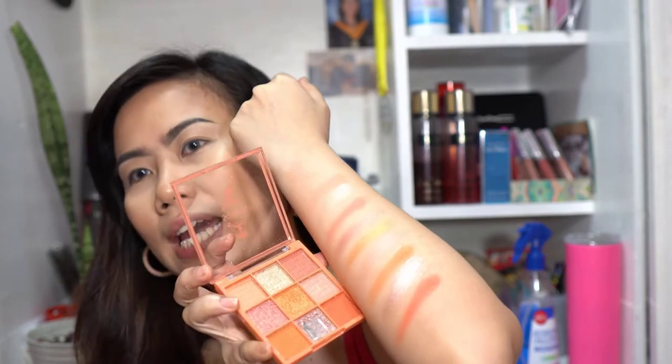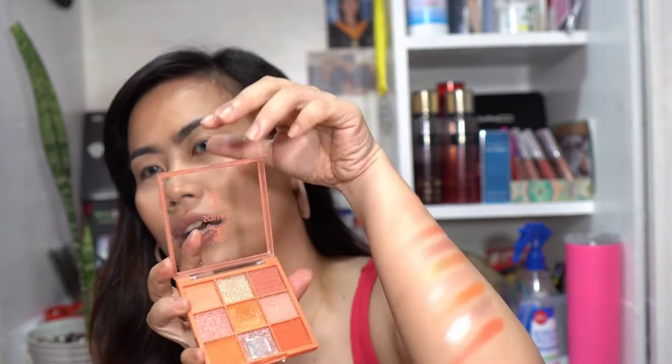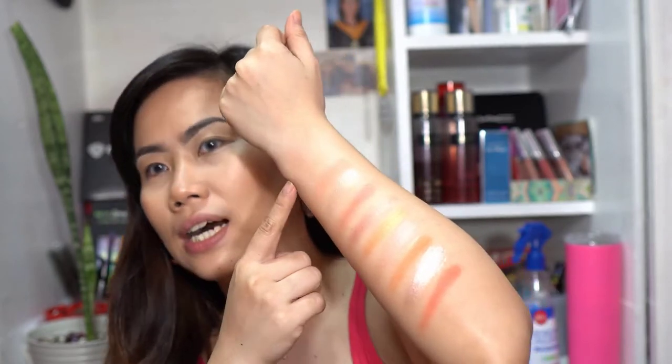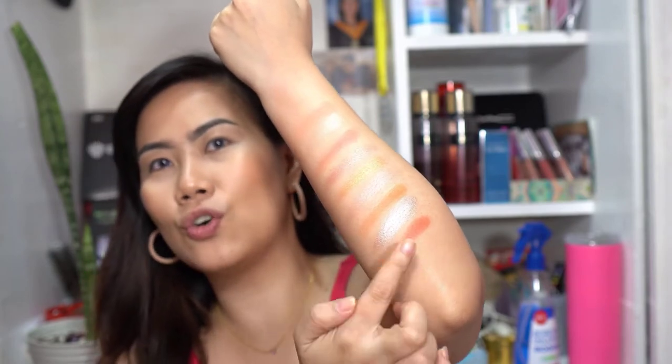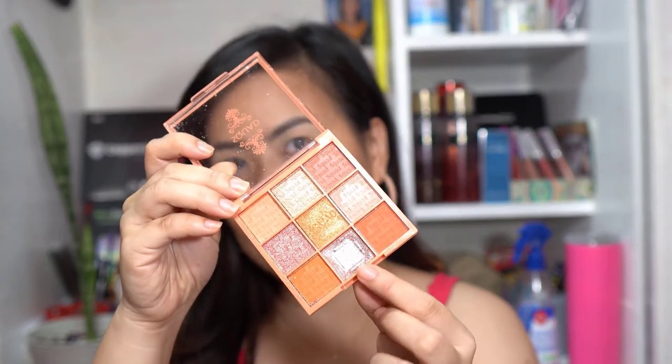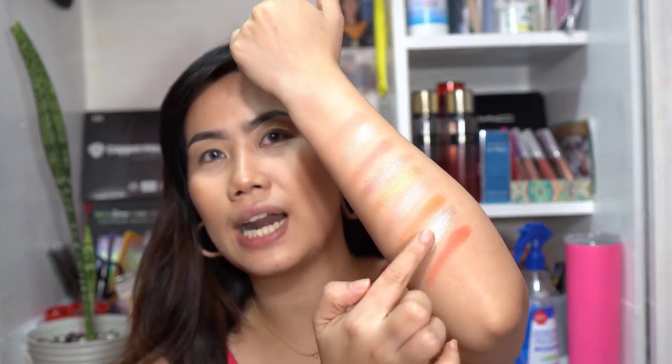I already pre-swatched the second palette to speed things up. This is Squad Coral. As you can see, the shades are lighter overall. The pink shade is the most pigmented one. When I received this palette, one shade was already broken — I was so disappointed. But I tried to press it back with the ones beside it. So this is Squad Coral.